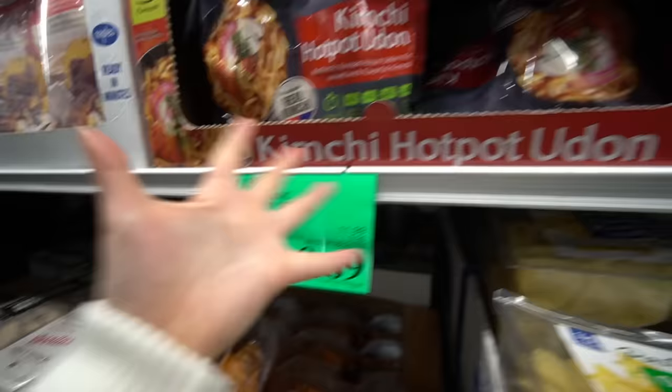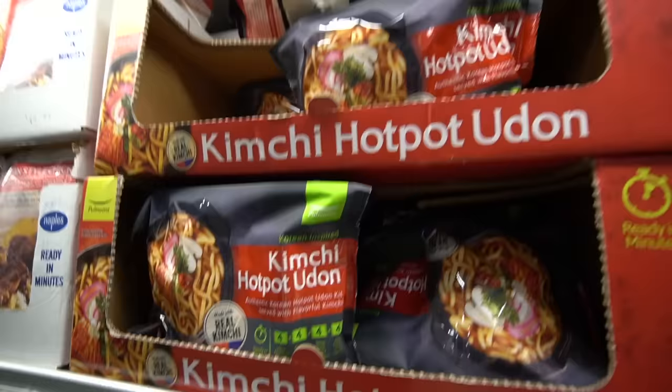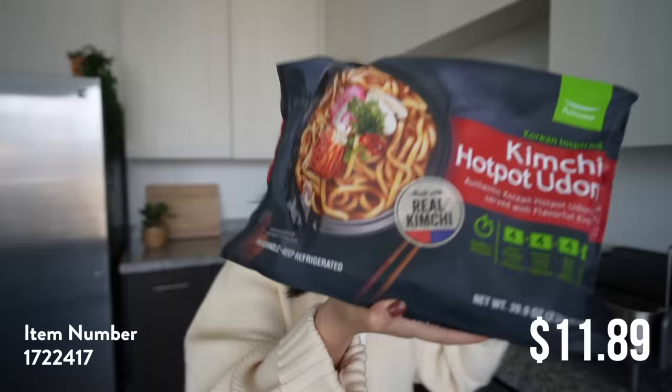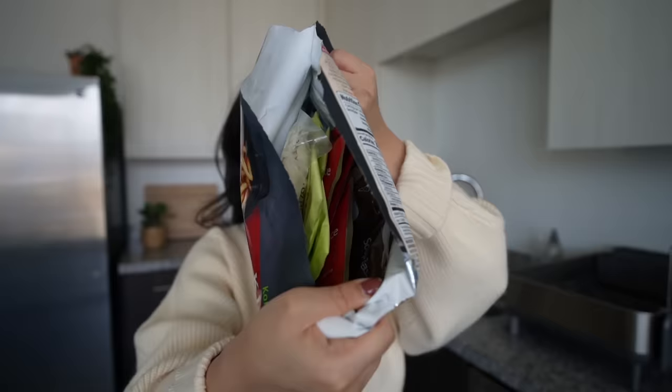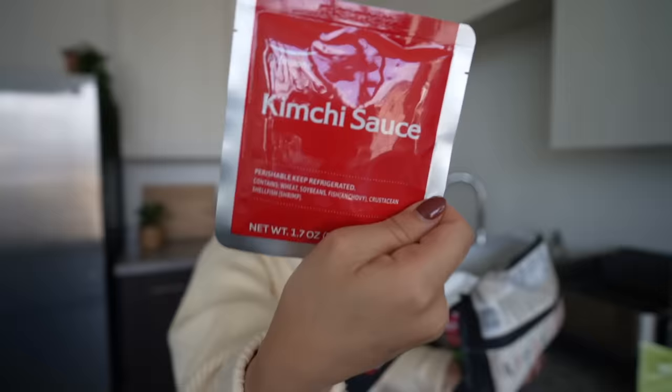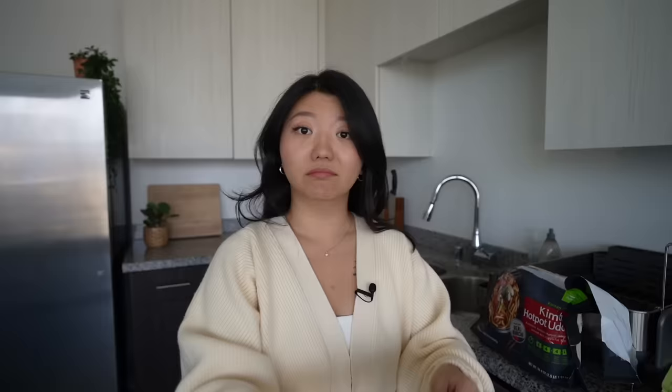I got excited because I saw this item and a sale sign, but that's actually for the butternut squash ravioli — this is regular price. But here we have the kimchi hot pot udon, right in line with our noodle video. This looks really simple — something you could easily cook at home. You have the udon noodles, dry toppings, the kimchi sauce for the broth, and an actual soup base — about four packages total.